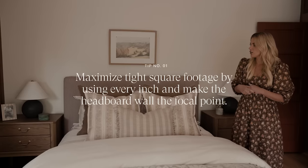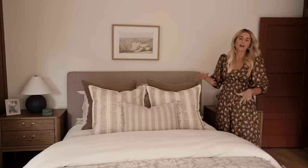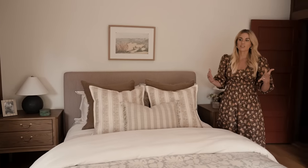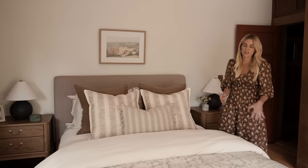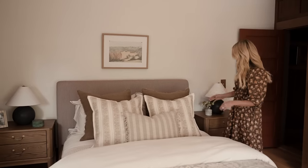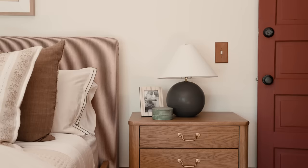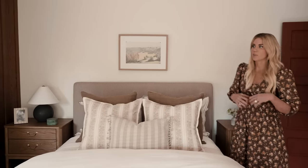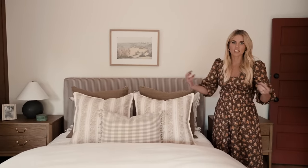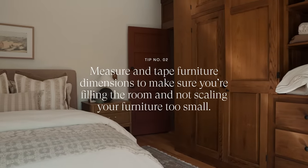Here we have nightstands on either side of this queen bed. A king bed wouldn't have allowed us to walk comfortably around the edges of the room, so a queen it is. I used every inch possible to fit in a nightstand that has a nice scale to it. The great thing about measuring and taping everything out is that you can make sure you're filling everything as much as possible and not going too small with furniture in your small room.